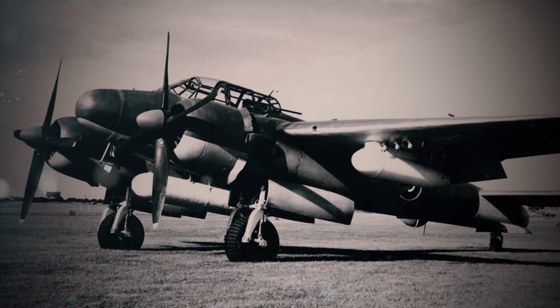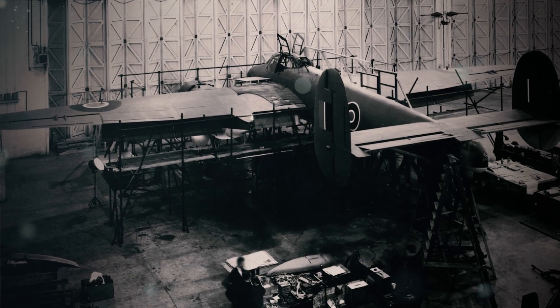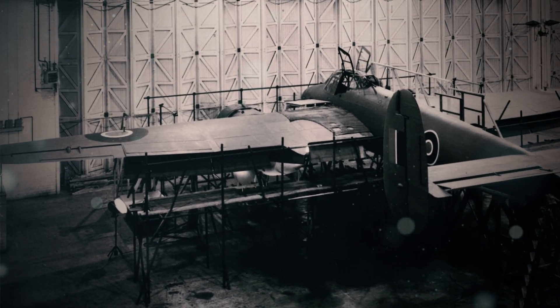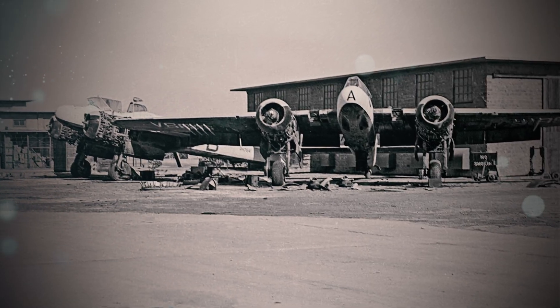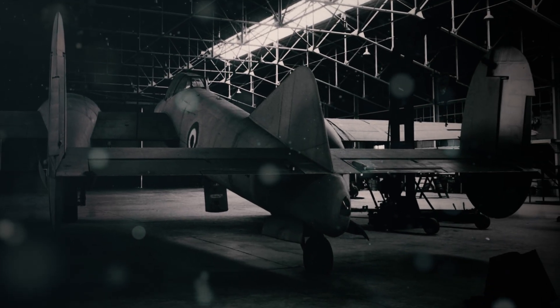Yet the RAF pressed on, deploying Brigands to arid bases in Aden and humid airstrips in Singapore. Mechanics soon discovered that the plane's Rolls-Royce hydromatic propellers, optimized for European climates, faltered in tropical heat. Sand clogged air intakes, humidity warped the wooden components in its control systems. The Brigand, designed in Britain's damp chill, was melting under the sun it was meant to patrol.